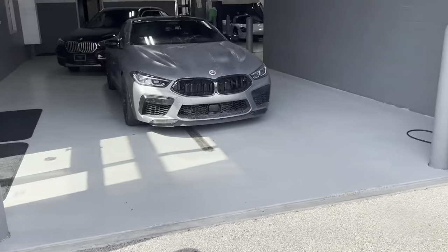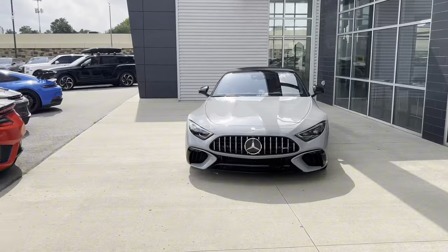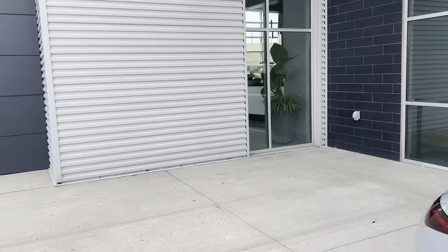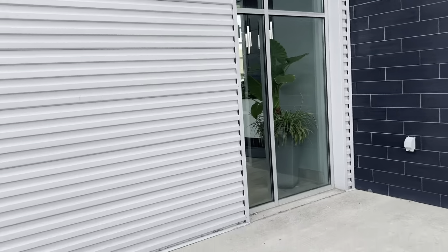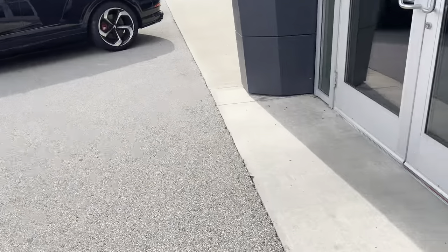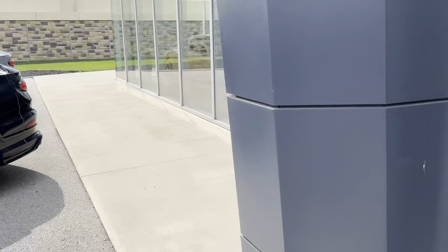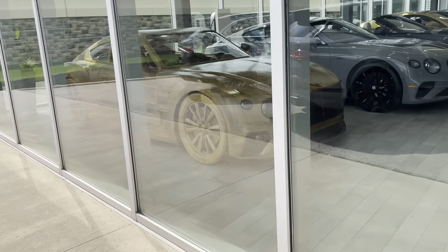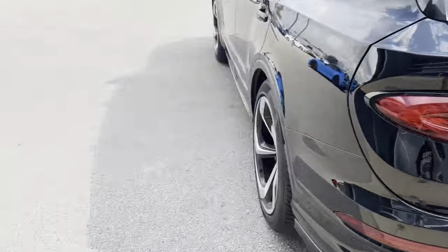There's an M8 right there. Let's see if there's anything in there worth filming. There's a Scuderia on the other side. Here's a wooden Bentley sign. I don't see anything too filmy in there, but let me check.